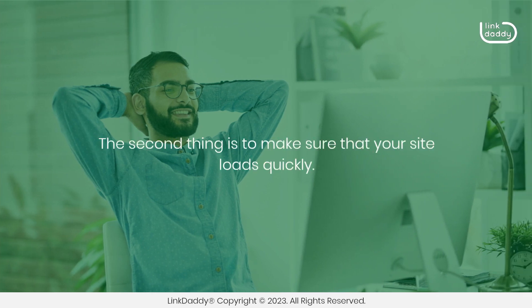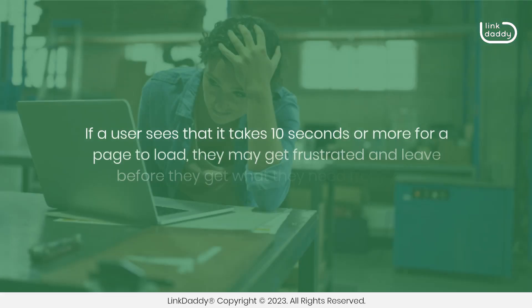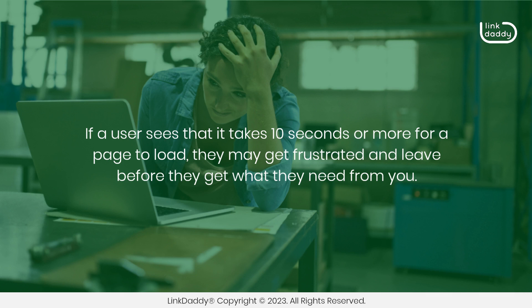The second thing is to make sure that your site loads quickly. This is especially important if you want to rank highly in search engines. If a user sees that it takes 10 seconds or more for a page to load, they may get frustrated and leave before they get what they need from you.